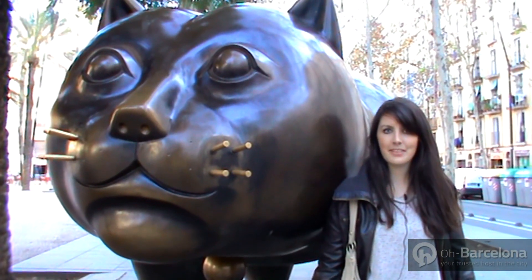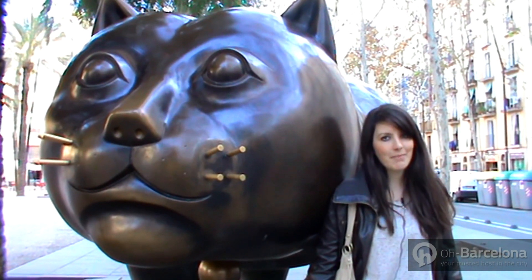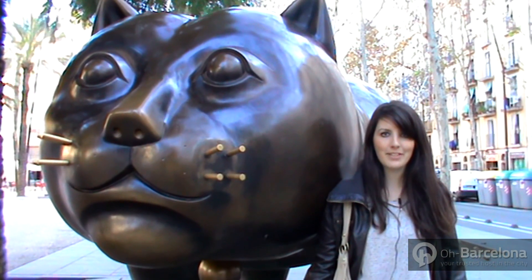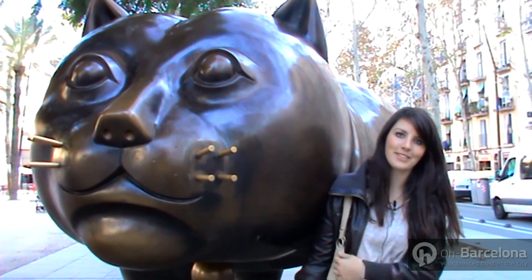If you want to dine al fresco, the Rambla del Raval is a great place to enjoy a dinner or a few drinks in the open air. While you're here, make sure you don't miss out on the chance to take a picture of the Rambla's giant cat, which is actually a gift given from the Colombian artist Botero.